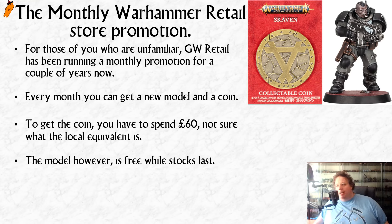In case you're unaware, every month GW Retail has a model and a coin that you can pick up. For the coin, you have to spend £60 in store and you get a coin each month. A lot of people sometimes assume that because the coin is paywalled, the model is paywalled too. But that's not true — the model is literally free. You just have to walk into your Warhammer store and say you'd like a miniature, and you should be able to pick one up.